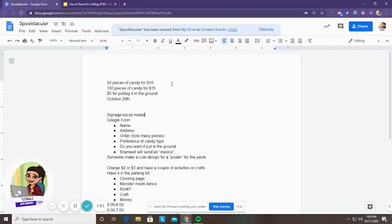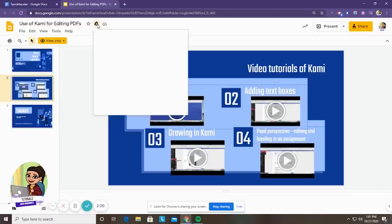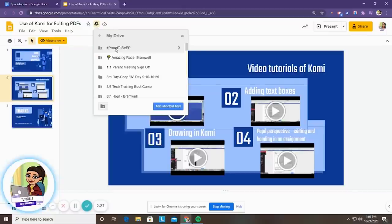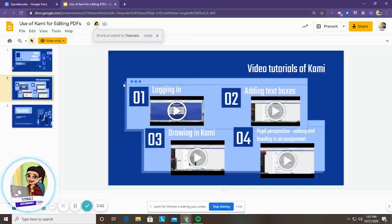You can also do this whenever you're getting a document that is not yours. For example, I found this tutorial about using Kami for editing PDFs — I found it online, this is not something I've made. Again, you'll see the title but I can't edit it because it's not mine — it's view only. Instead of the folder option, we have a plus sign to add a shortcut to drive. When I click that, the option pops up to put it in my drive, and you have the same options to click a specific folder or create one and move that item into that folder so it's easier for you to find in the future.